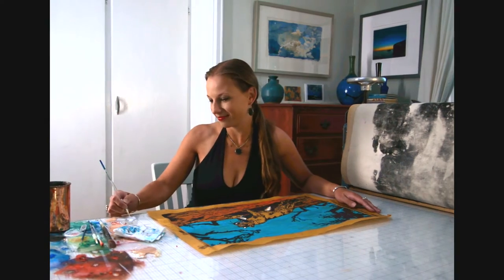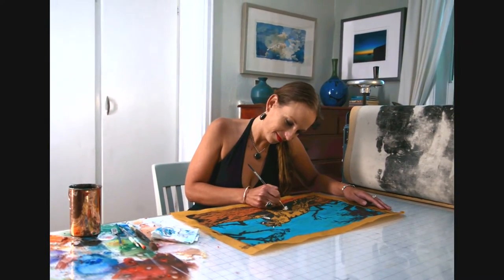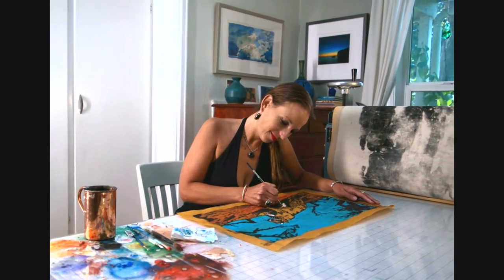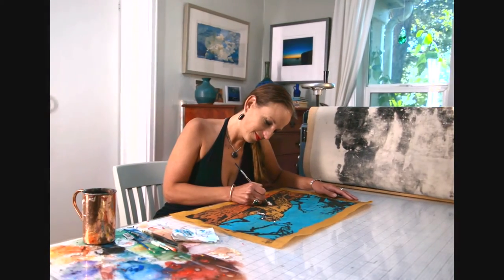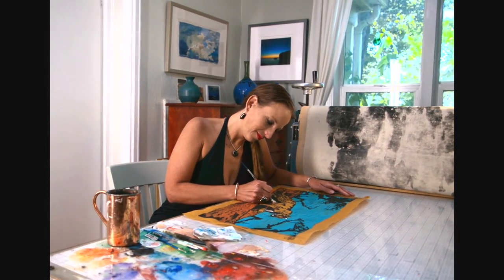Finally, I hand-color many of my block prints using watercolors as washes or to highlight specific details of the design. This allows for a lot of variation in my work, even within editions. Because of this final step, each piece of my work is completely handmade and unique.